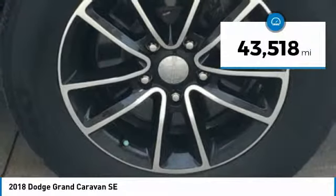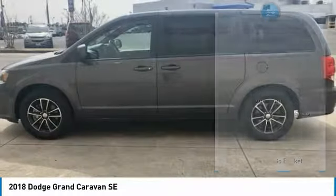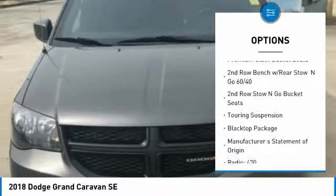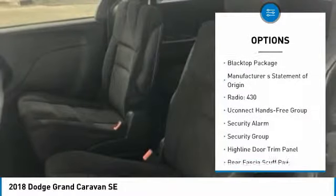This vehicle has less than 45,000 miles. Here are some of this vehicle's great options: traction control, remote engine start, dual airbags, Bluetooth, leather-wrapped steering wheel, air conditioning, power steering, aluminum wheels, hard disk drive media storage, four-wheel disc brakes.